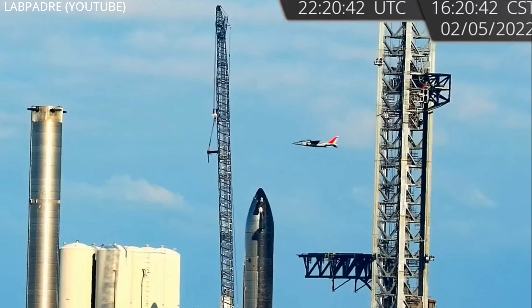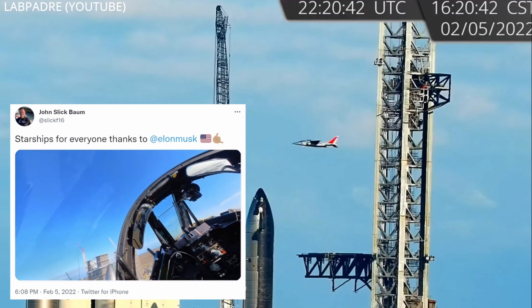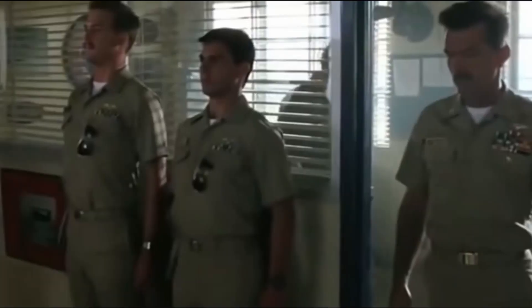On Saturday, Lab Padres' cams captured a still of the Inspiration 4 crew buzzing the tower — clearly they too are very excited for this presentation. Again, the presentation is this Thursday at 8 p.m. Central Time, and SpaceX will be live streaming it.